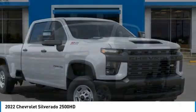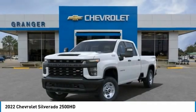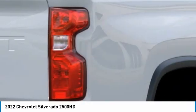Four-wheel drive, tow hitch, hill descent control, daytime running lights, four-wheel disc brakes, engine block heater, steel wheels, front all-season tires, rear all-season tires, smart device integration.